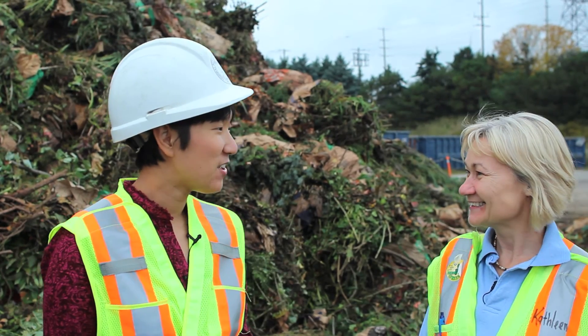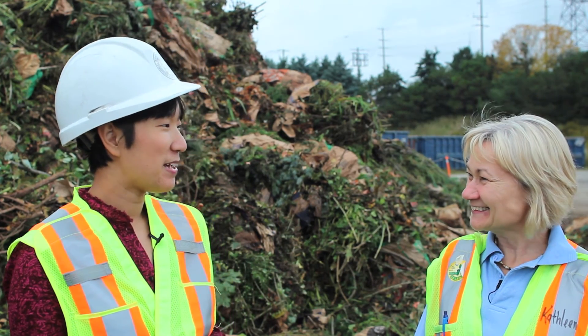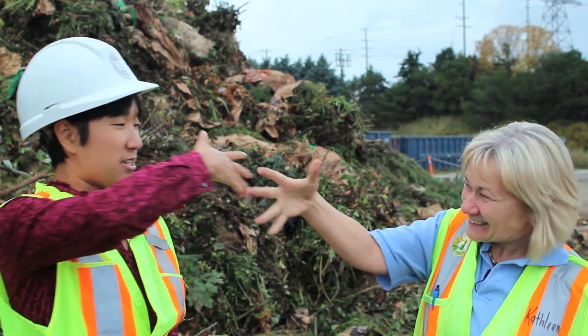Thanks Kathleen for giving us the super tour of the recycling facility. My pleasure, Janet — there's been many sights, smells, and sounds. All right, see you next time. Pound it. Recycling, compost — peace out.